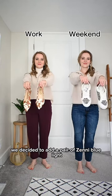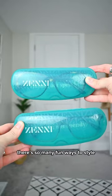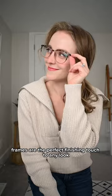we decided to add a pair of Zenni Blue Light Blocks glasses to our routine. There are so many fun ways to style, and Zenni's affordable frames are the perfect finishing touch to any look.